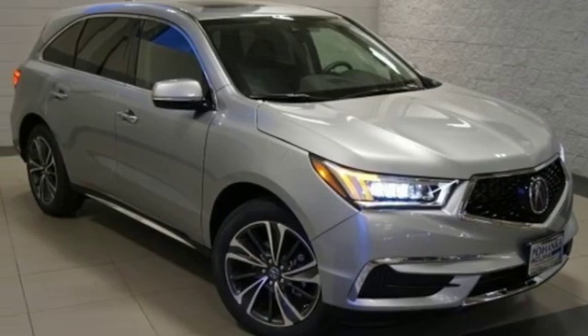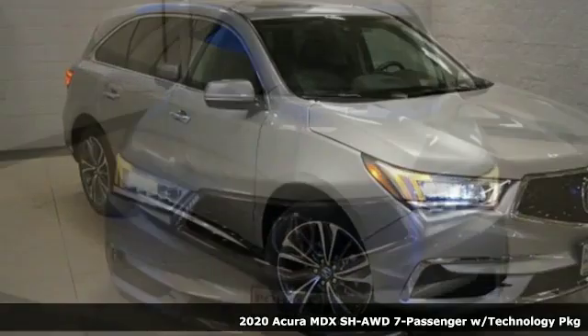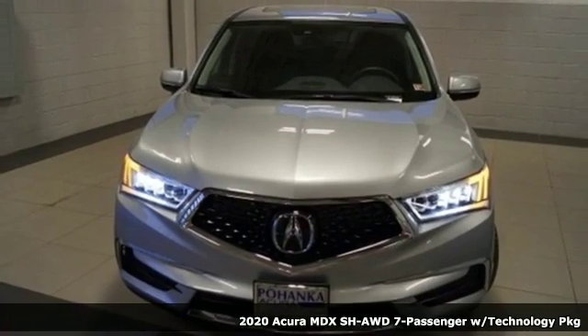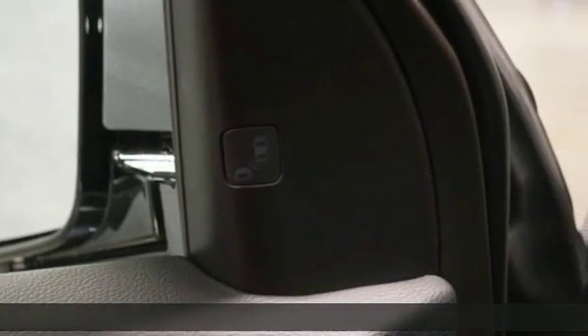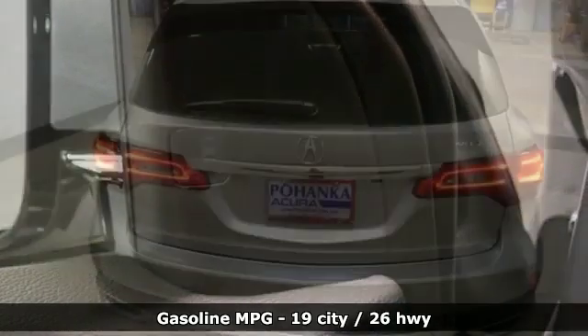It's a new 2020 Acura MDX. Ready to pamper every passenger, this crossover might just be the world's most perfect road trip car. It comes with the features you need, and better yet, want.